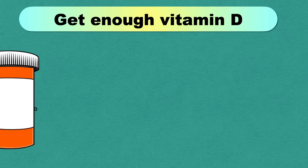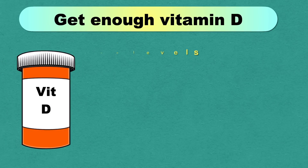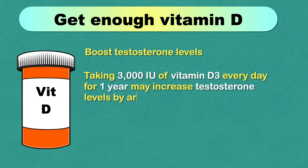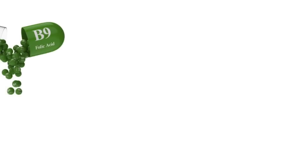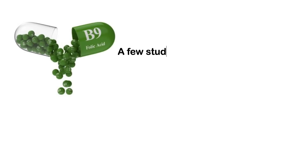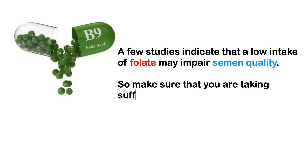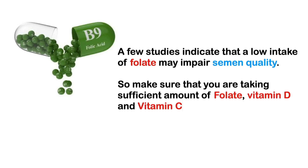Vitamin D is also important for male and female fertility — it helps in boosting testosterone levels. Taking 3000 IU of vitamin D3 every day for one year may increase testosterone levels by 25% and also improves sperm motility. A few studies indicate that low intake of folate may impair semen quality, so make sure you are taking sufficient amounts of folate, vitamin D, and vitamin C.